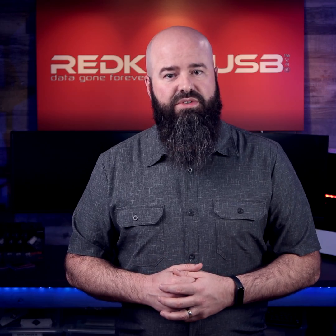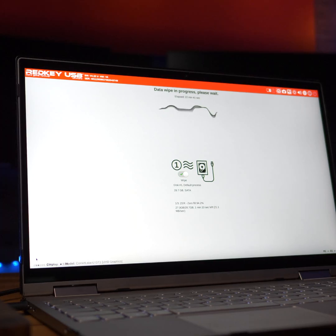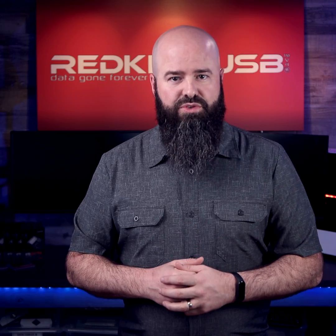RedKey is easy to use, it doesn't wipe itself when you use it, and it includes free ongoing lifetime updates with all-important product support. With the home edition starting at only $35, you'll be glad that you chose RedKey.